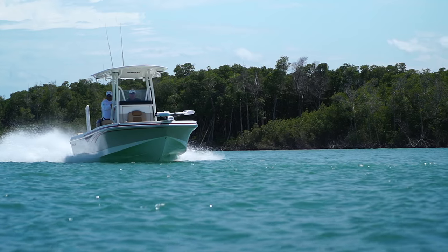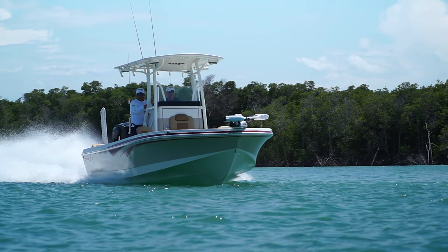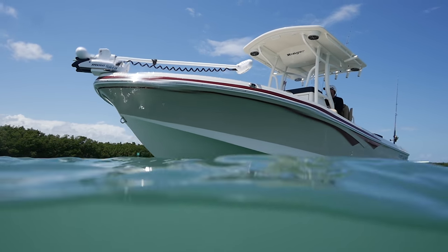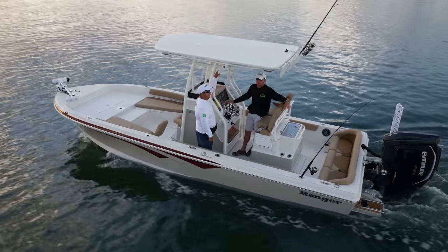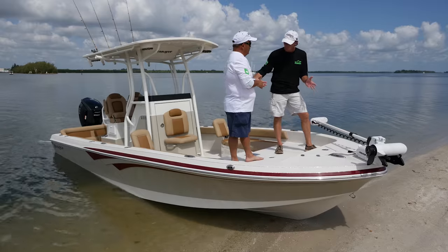We ran through some choppy water and the boat just ate it up. What we don't normally see on V-hull boats is this nice big wide beam carried forward — most of them get narrow as you get to the bow. But they've kept their beam really wide all the way to the bow and then came to a V. Look how much more room we've got up here.